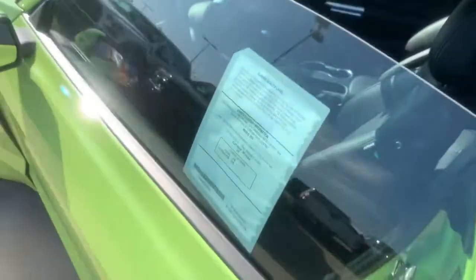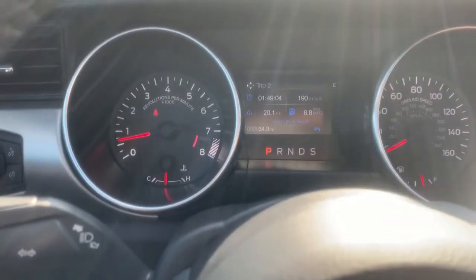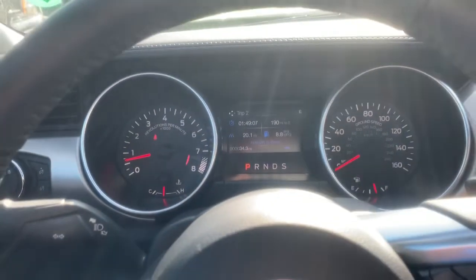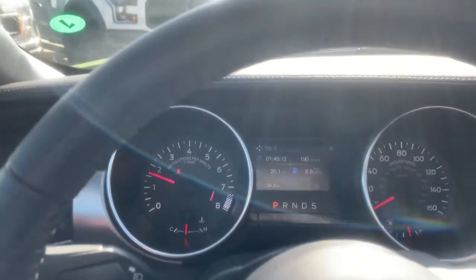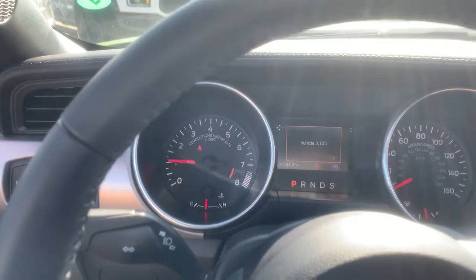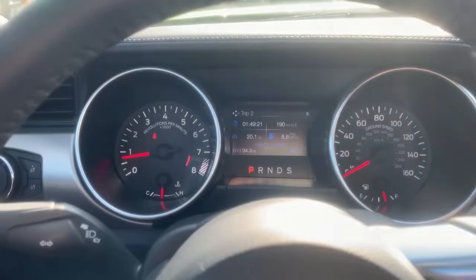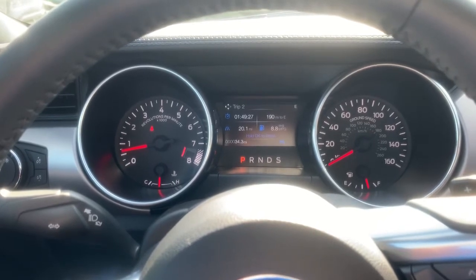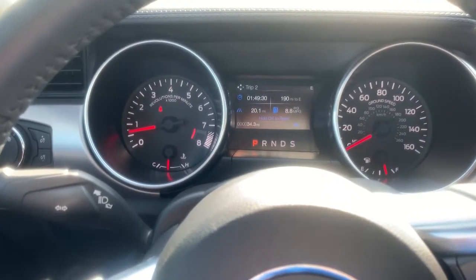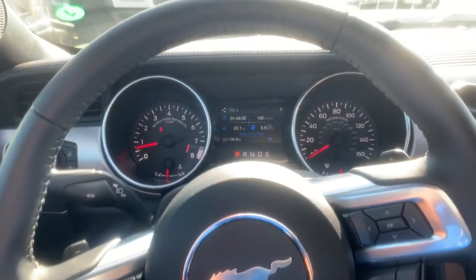Let me give you a couple revs. This engine started in 2018 and revs all the way to 7,500 RPM. This is not my car — it's only got 34 miles on it — so I'm not going to go crazy, but at least you get a little taste. Very good sounding exhaust; if you don't like something super loud, these are really good right out of the box.